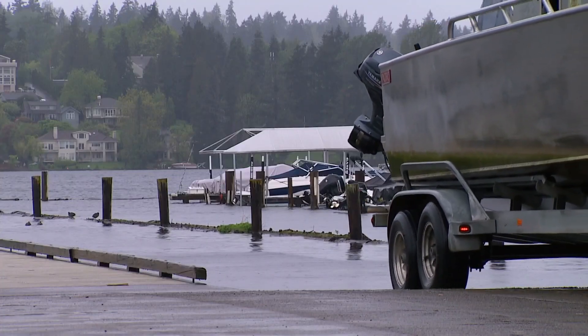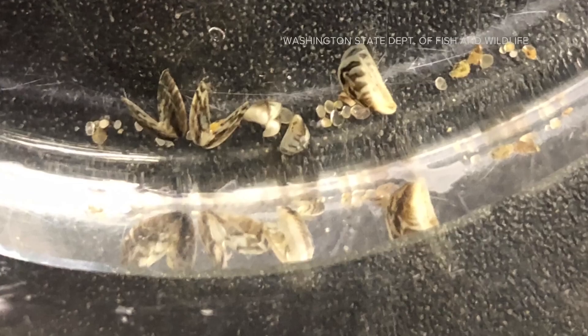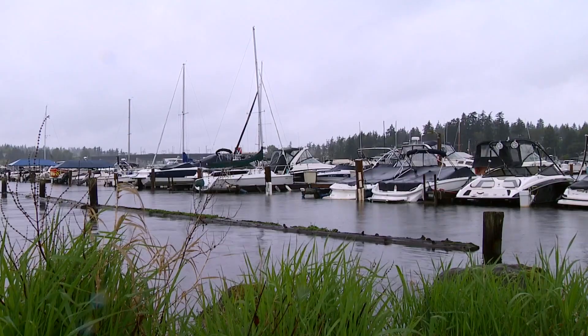Boaters and Washington Fish and Wildlife are teaming up to stop the spread of invasive species, including zebra and quagga mussels — dangerous for the marine food web, damaging to vessels, and a major concern if they make it past state lines.